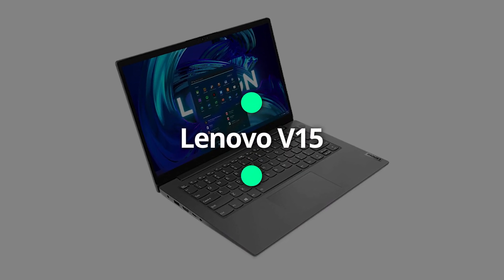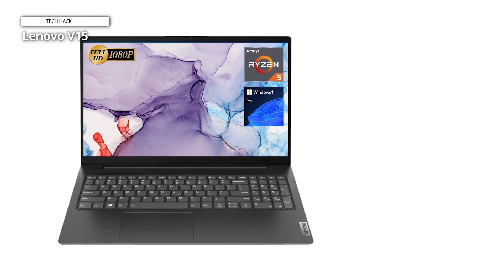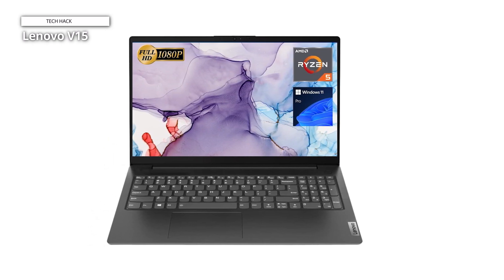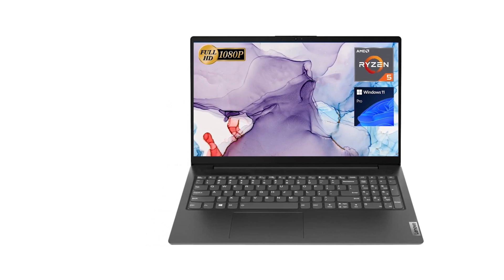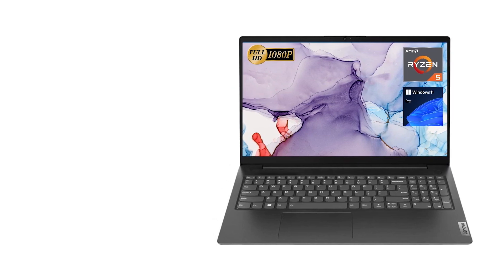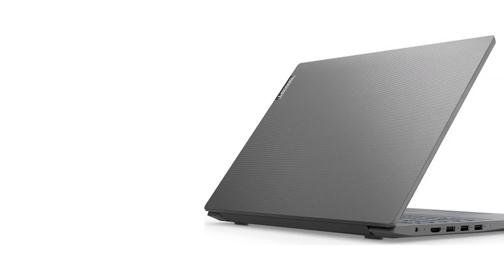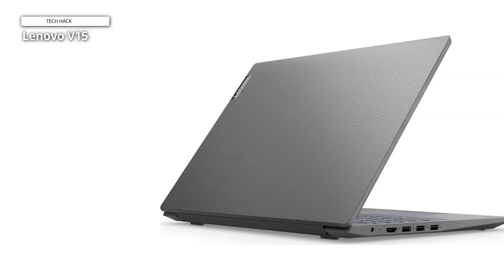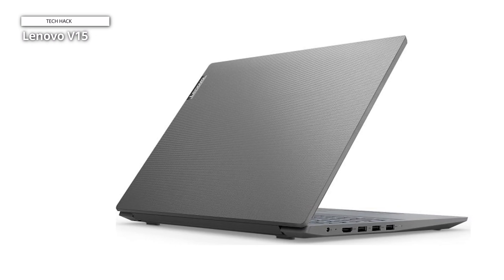Lenovo V15. Upon unboxing the Lenovo V15, we were immediately struck by its utilitarian design — sleek, solid, and straightforward. It's a device that gets down to business without any fuss. With multiple tabs and applications open, we noticed no lag or stutter, a testament to the Ryzen 5's potency paired with ample RAM. The startup time and data transfer felt quick with the SSD, which is quite ample for storing a plethora of documents, videos, and software.